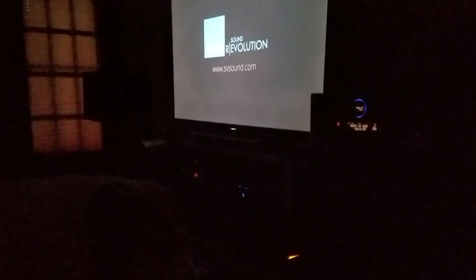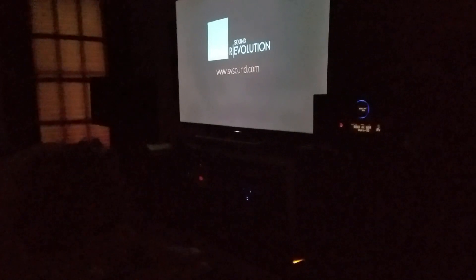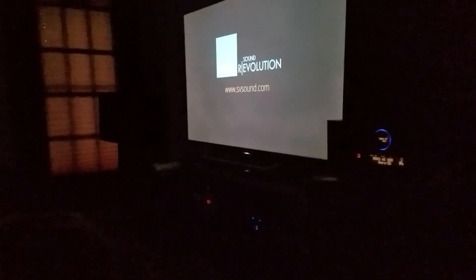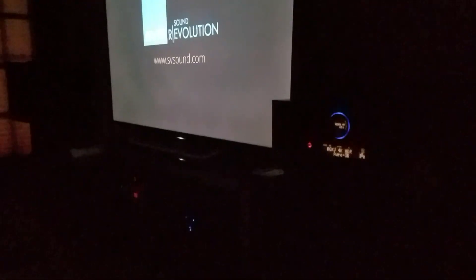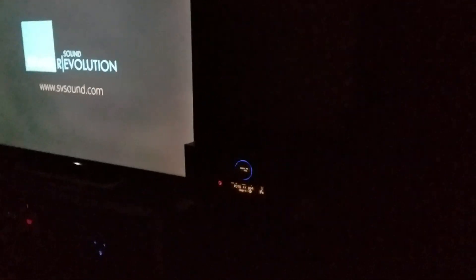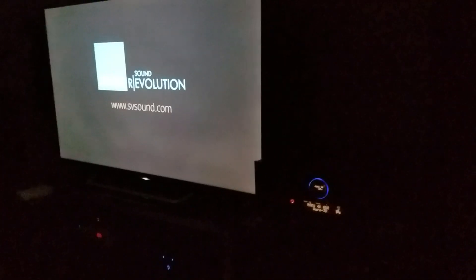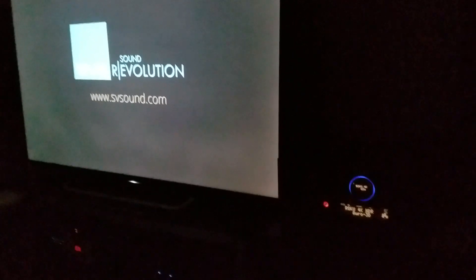Hey guys, TacticalAV here. One of the things that I've based my channel on ever since I started is, obviously, home theater and stereo equipment. However, it's the basic idea or premise, essentially, that you can obtain a world-class phenomenal setup — either audio and/or video, surround sound setup, stereo setup — on a budget for relatively small amounts of money, and have the quality compared to something five times more expensive.